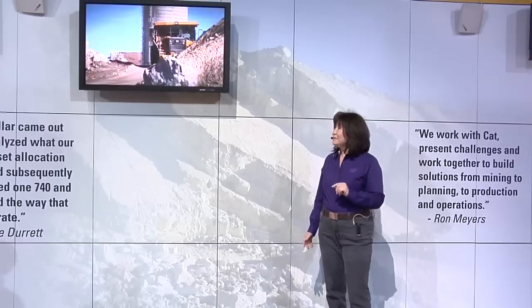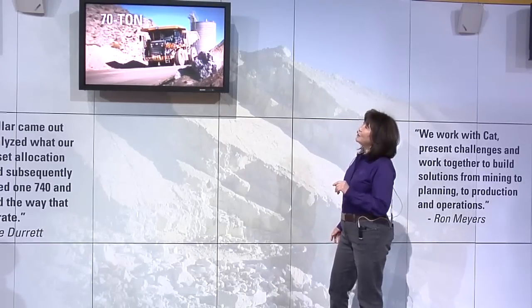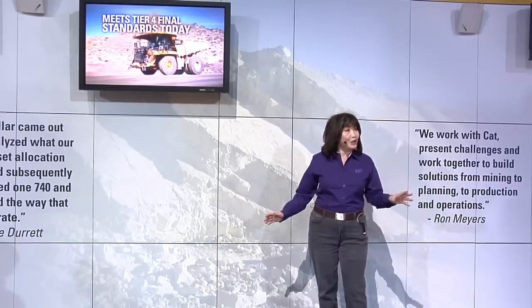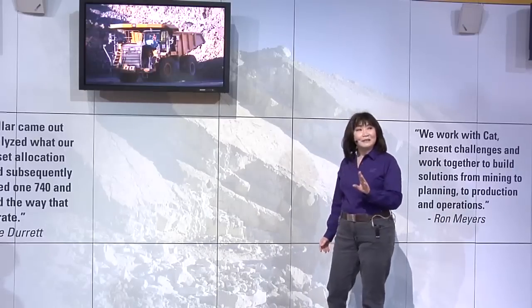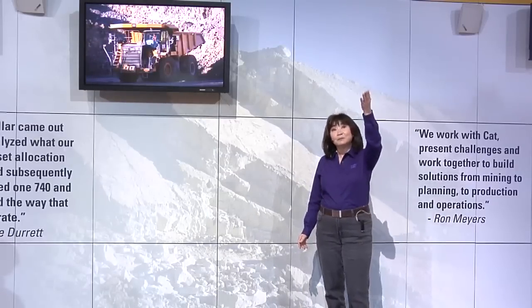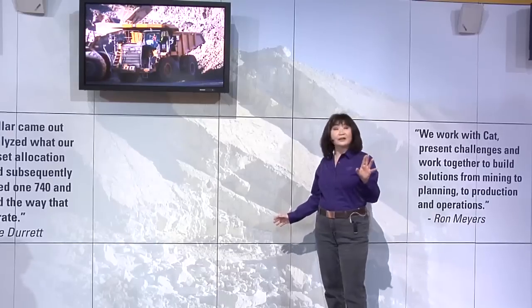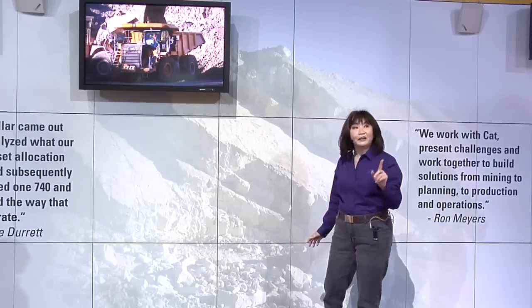In fact, the CAT 775G, our new 70-ton off-highway truck, is the first production truck in the industry to meet Tier 4 final requirements. We're not talking about a concept machine. The truck on display here has already logged more than one year on the job, proving the viability of our Tier 4 final emission solution.